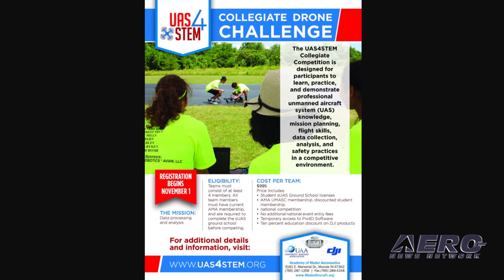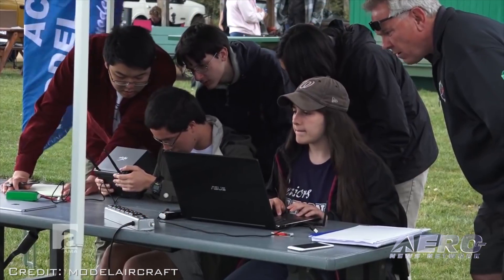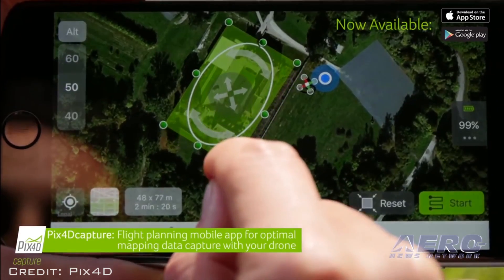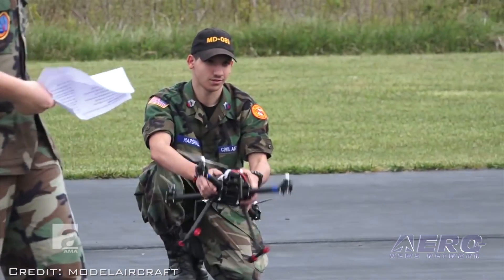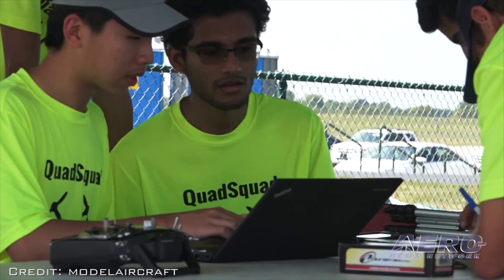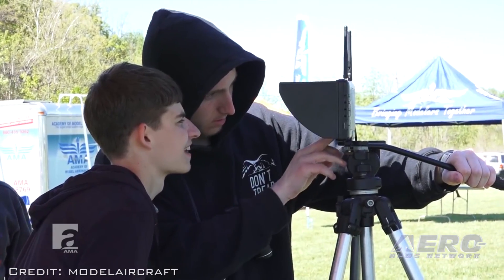The UAS for STEM Collegiate Challenge is designed for university students to learn, practice and demonstrate professional unmanned aircraft system knowledge, mission planning, flight skills, data collection, analysis and safety practices in a competitive environment. Teams will utilize Pix4D mapping software and produce professional orthomosaic images. After successful completion, students will have gained critical knowledge needed to deploy drones within a high-demand job industry. All participating teams are required to complete an online curriculum covering multi-rotor safety and operation in the national airspace system. The online ground school will also provide students with the knowledge needed to pass the FAA's Part 107 exam.